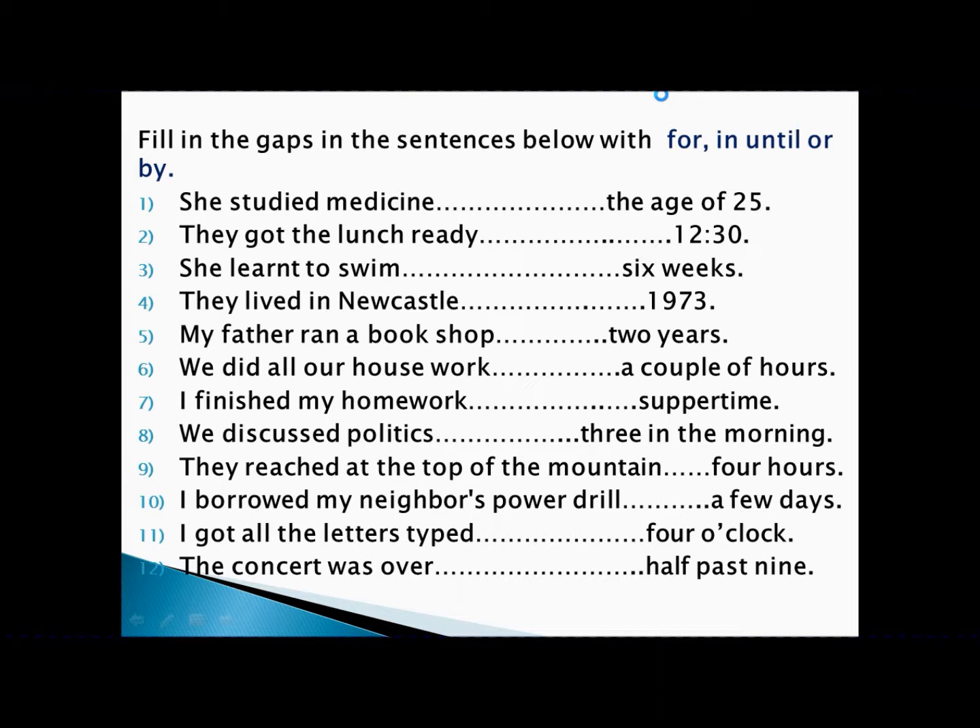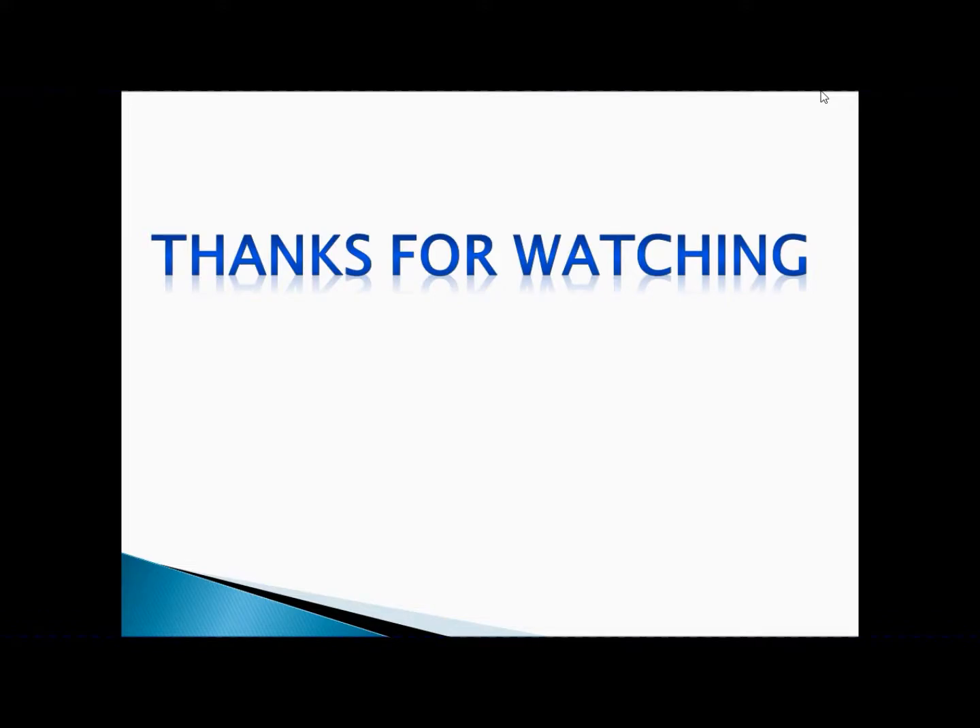I'd like to request you to first remember the rules: be clear about activity, achievement, point of time, and period of time. Use 'in' with achievement and period of time; 'by' with achievement and point of time; 'until' with activity and point of time; 'for' with activity and period of time. Remember these rules and you can solve any type of problem easily. Thanks for watching!